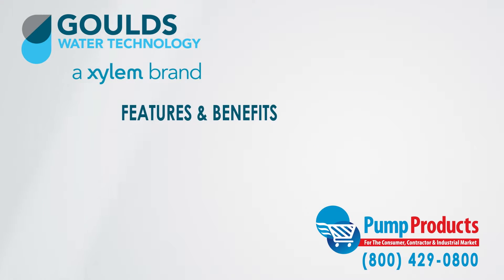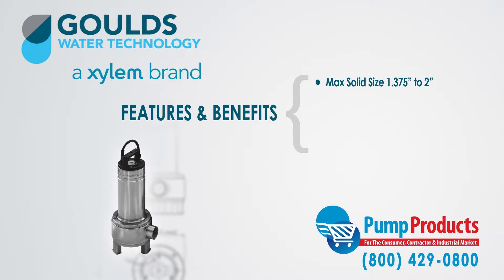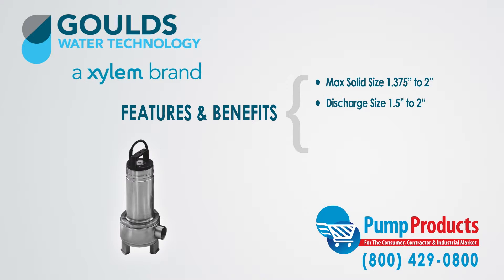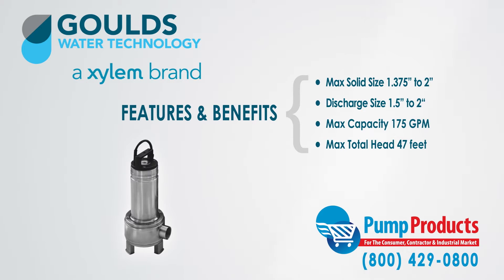Some of the features and benefits of the 1DM and 2DM models are: they can handle a maximum solid size ranging from 1 and 3/8 inches to 2 inches, and they have a discharge capacity range of 1 and a half inches to 2 inches. Additionally, a maximum capacity of 175 gallons per minute and maximum total head of 47 feet are standard.